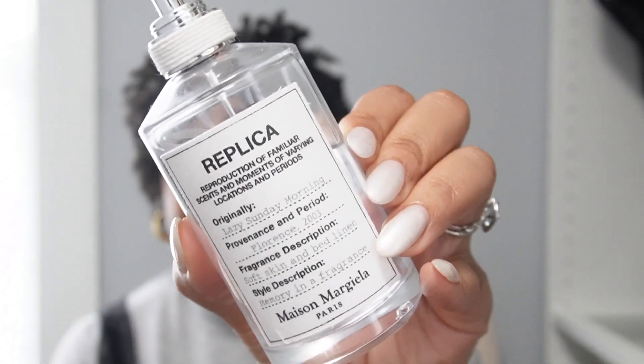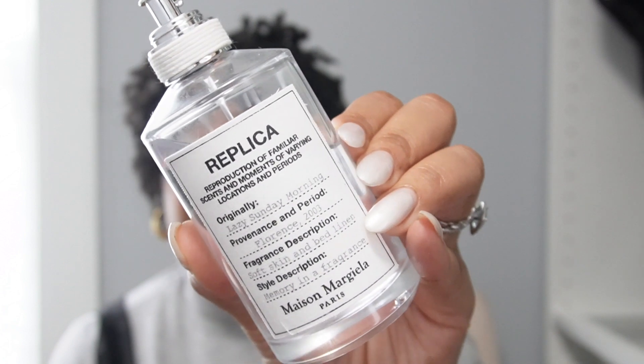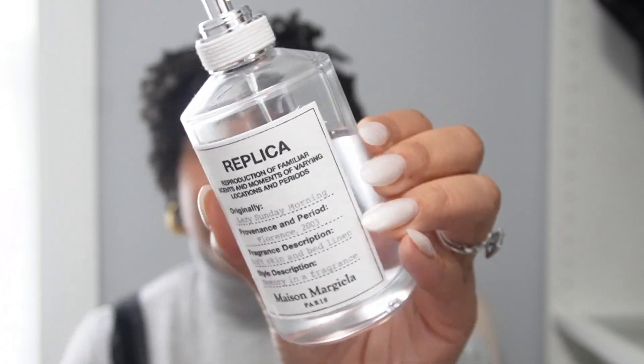I also really like Lazy Sunday Morning, which is more of a musk smell in my opinion. All of the Maison Margiela Replica perfumes are unisex — for male, female, or however you identify. I'm obsessed with the Replica line and I want to add every fragrance I like to my collection.